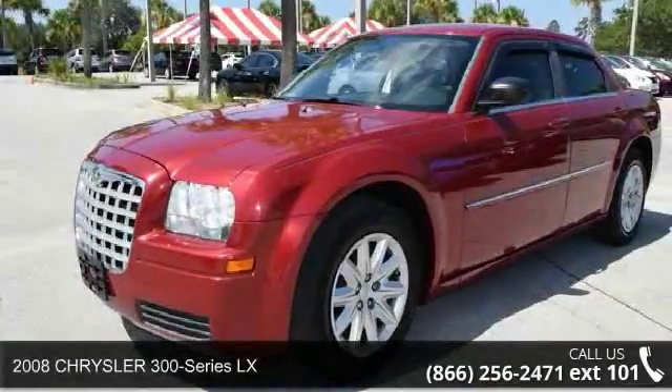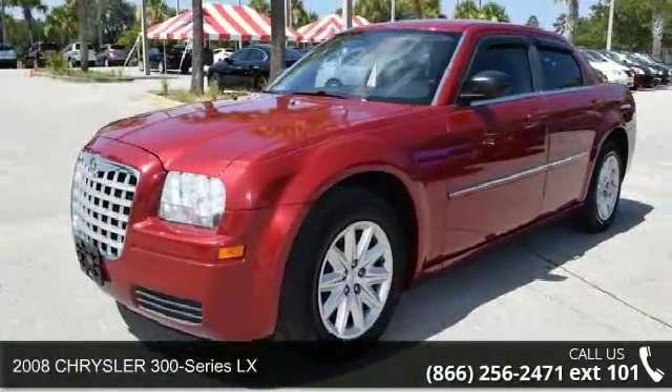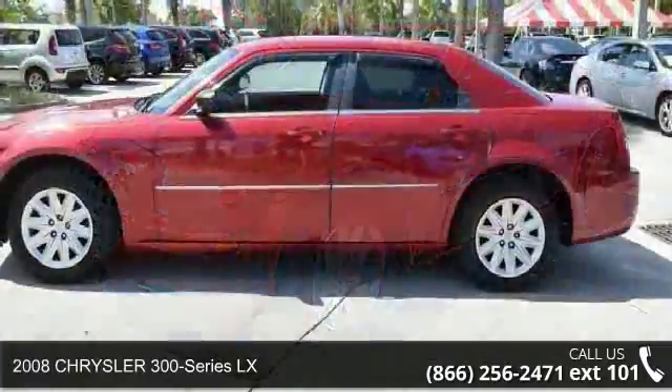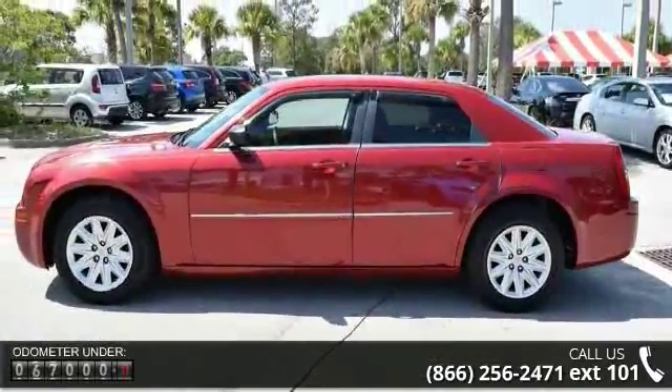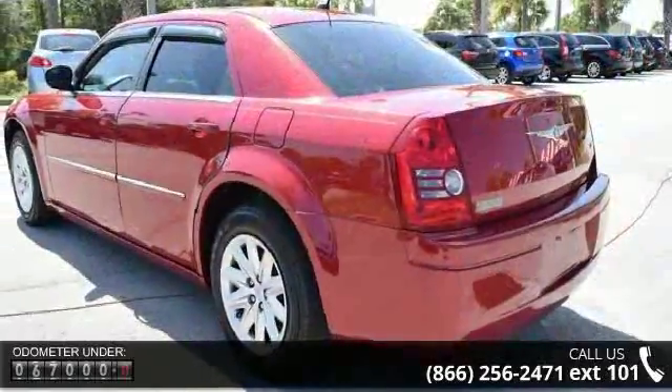Presenting the 2008 Chrysler 300 Series LX. This may be the set of wheels you've been looking for. This vehicle comes with a reliable six-cylinder engine connected to a smooth shifting automatic transmission.